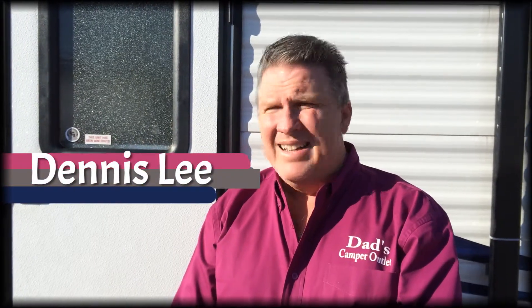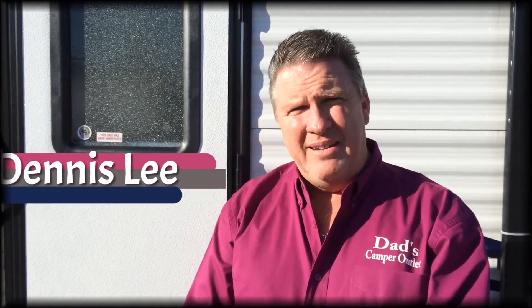I'm Dennis with Dad's Camper Outlet. The weather's a little chilly, but it's always a good day to come to Dad's and look at a travel trailer. The camper I want to talk to you today about is the Gulfstream Amerilite 198BH. It's an award-winning travel trailer with many, many features. It weighs less than 2,700 pounds. Let's step inside and let me show you some features.